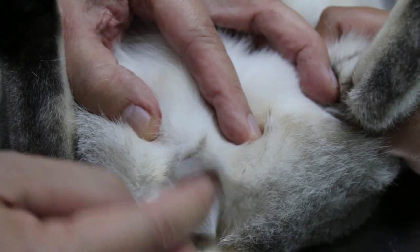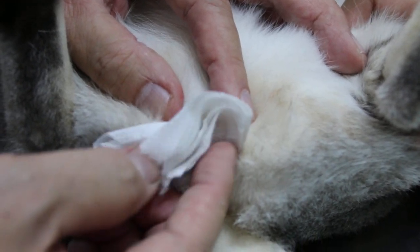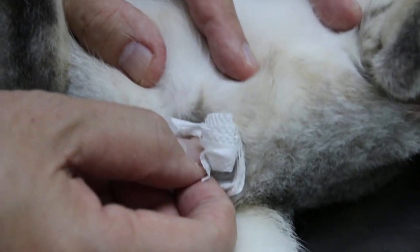Bright red, very shiny kind of texture. Is it from the urine? It comes from that area but it doesn't come into the urine. When the cat urinates, the color is normal. Does the cat have difficulty in urination? No.